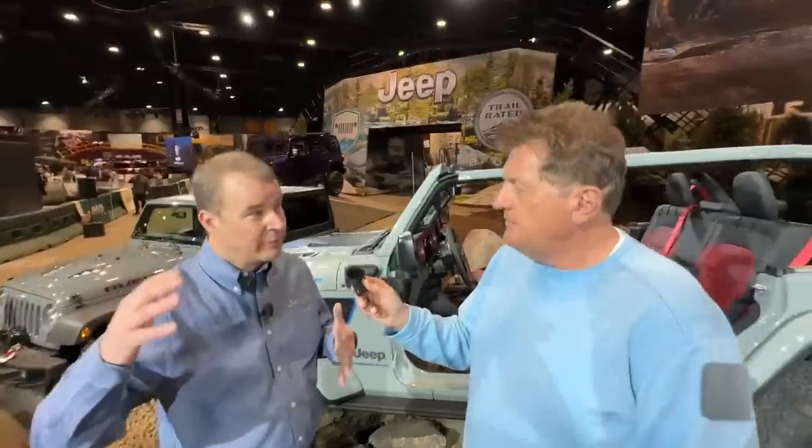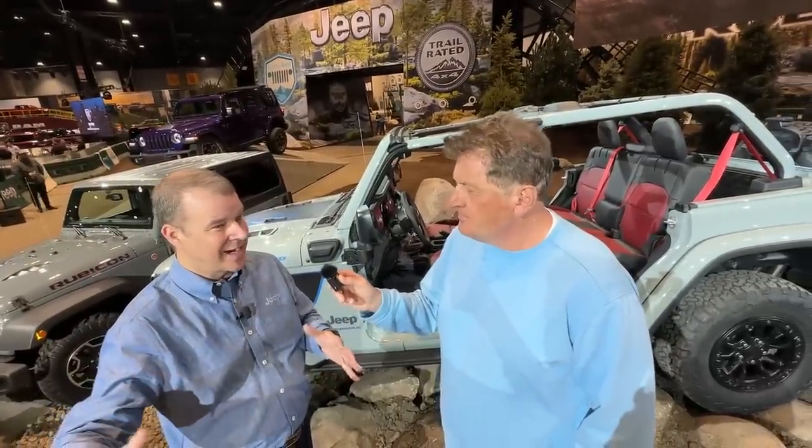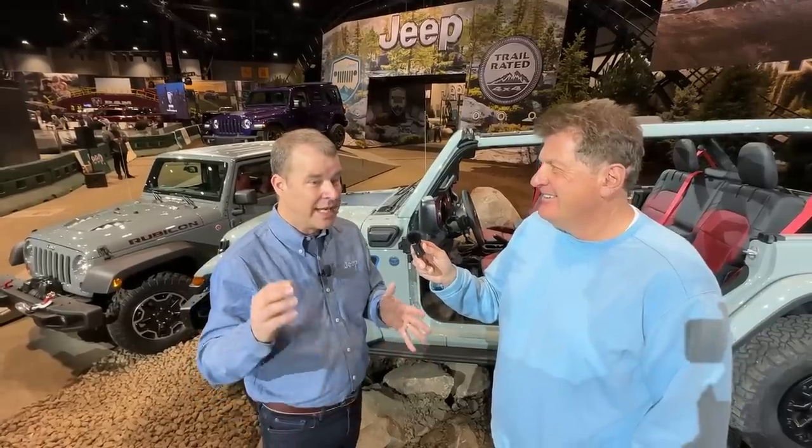Let's talk about the 4xe 20th anniversary Rubicon. It's a natural evolution of what Rubicon was. You look over there — the 2003, 21-inch tires, 10 inches of ground clearance. It was class-leading at the time. I remember doing the Rubicon trail in that thing — it was a challenging drive for sure, but that was the most capable of the time. Versus the sport I'd done it in previously, it was incredible.